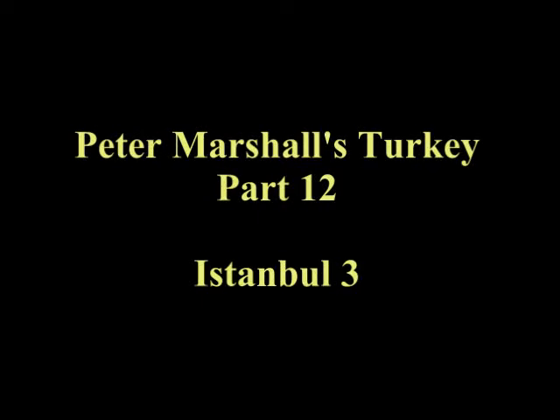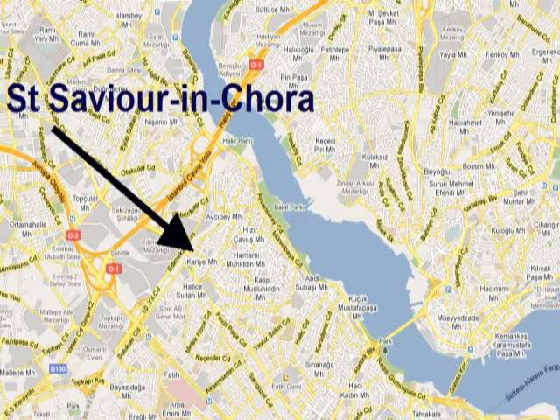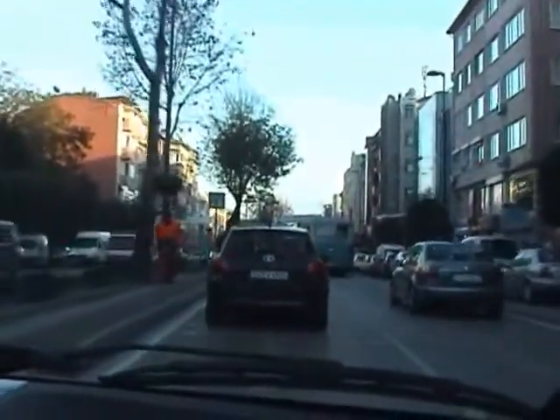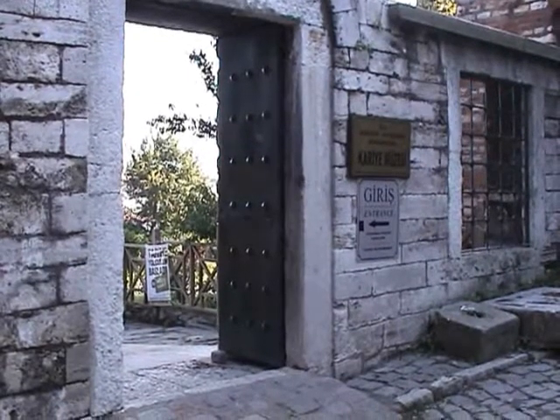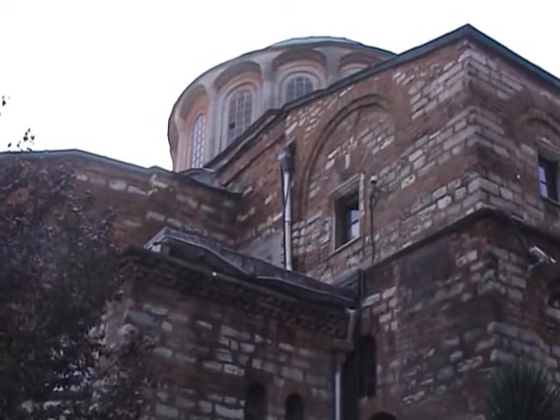We're making our way from Eyup, the Yorkshire Quarter of Istanbul, down to the Church of St. Saviour in Chora. When I was drawing up the list of places I wanted to visit, I was never sure that I would find this church, so it's perhaps as well that I did what my advisors told me and got a taxi. This church was converted into a mosque in the 16th century and has been a museum since 1948.